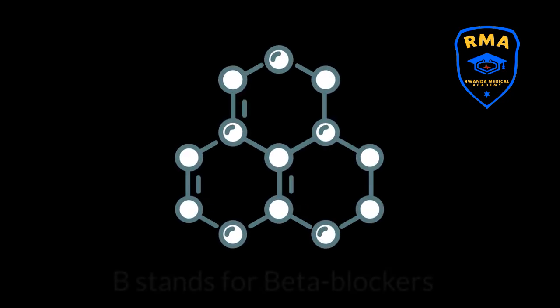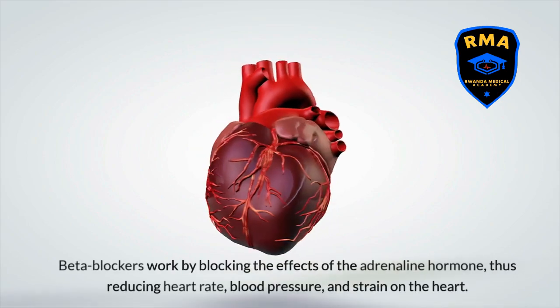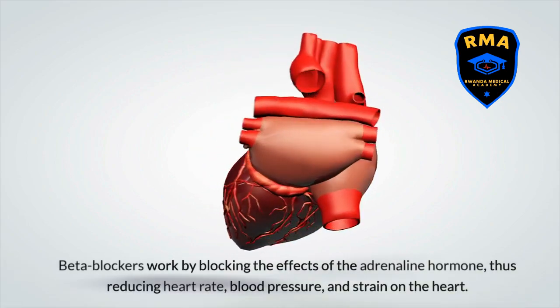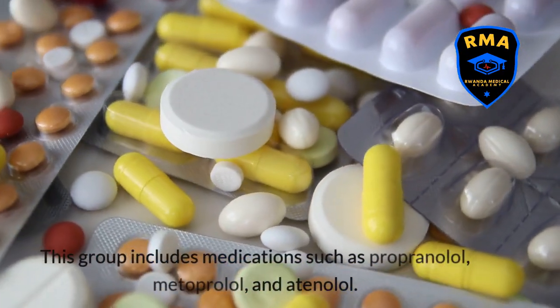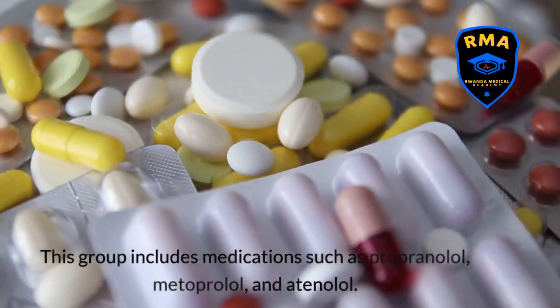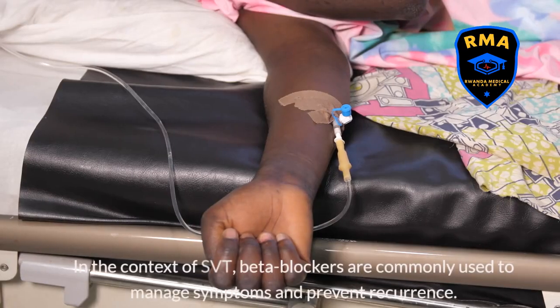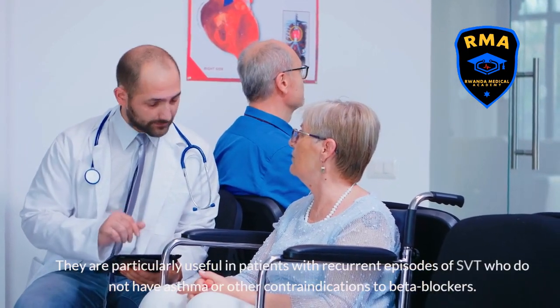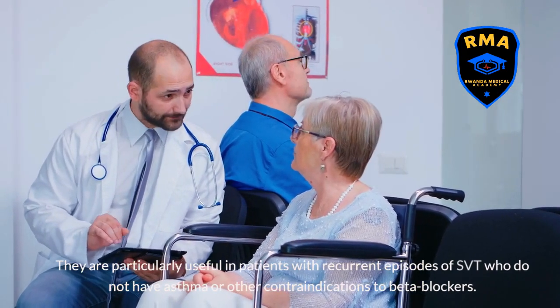B stands for beta-blockers. Beta-blockers work by blocking the effects of the adrenaline hormone, thus reducing heart rate, blood pressure, and strain on the heart. This group includes medications such as propranolol, metoprolol, and atenolol. In the context of SVT, beta-blockers are commonly used to manage symptoms and prevent recurrence. They are particularly useful in patients with recurrent episodes of SVT who do not have asthma or other contraindications to beta-blockers.